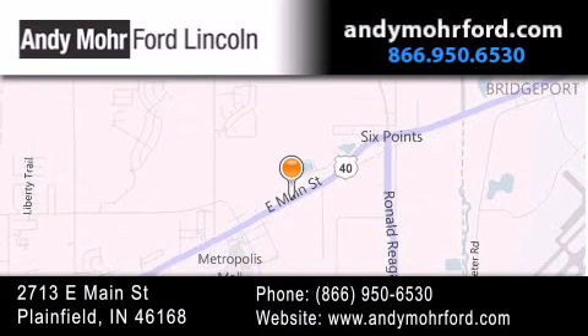You can search our new and pre-owned inventory online, get new car pricing, and receive free no obligation price quotes. Stop by and visit us today at 2713 East Main Street in Plainfield or see us online at AndyMooreFord.com.